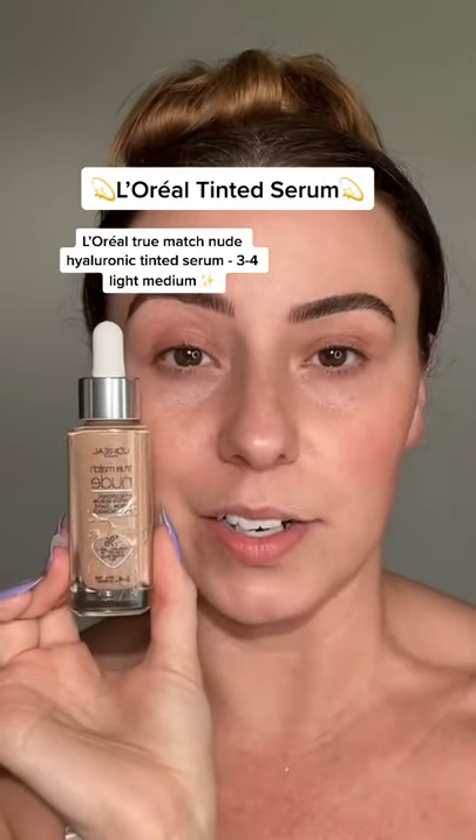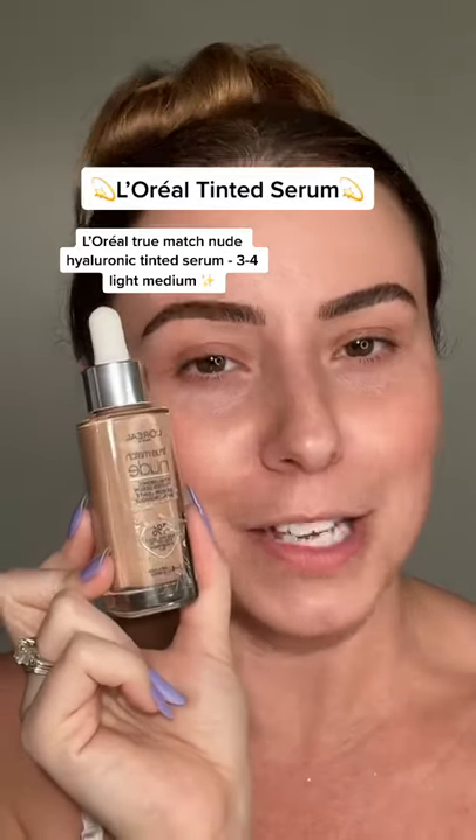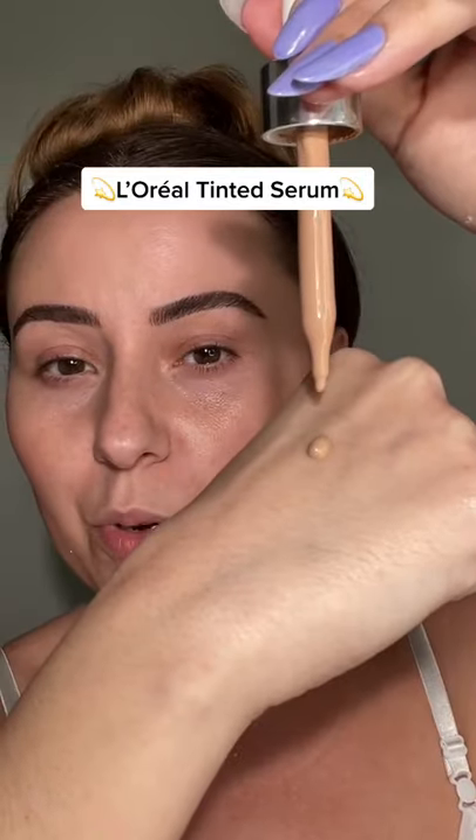I'm pretty excited to try this one — this is the L'Oreal Hyaluronic Tinted Serum. I tried to get the CVS sticker off and this is what we ended up with. Let's try it on. I got the shade 34, Light Medium.